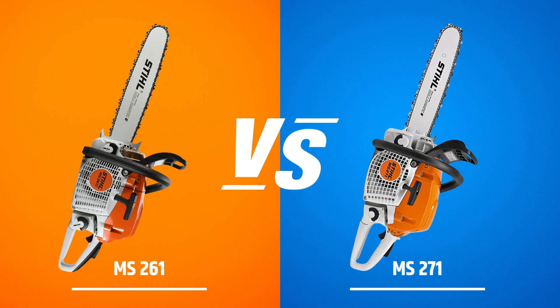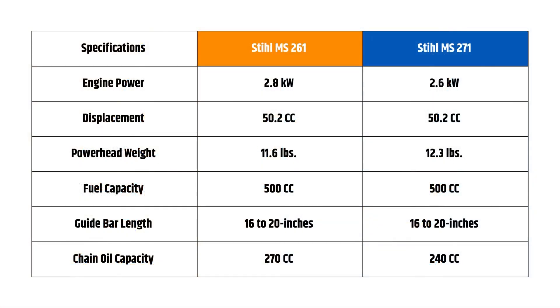Still 261 versus 271 Comparison Table. Let's look at the short table to get an idea before I get into a detailed comparison of Still 261 and 271.